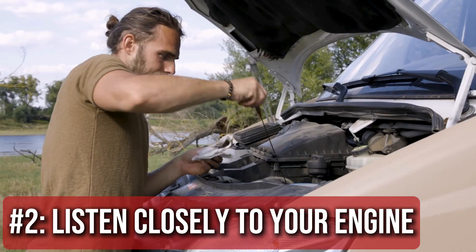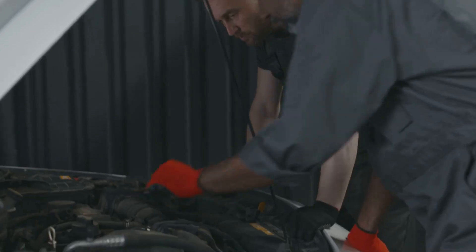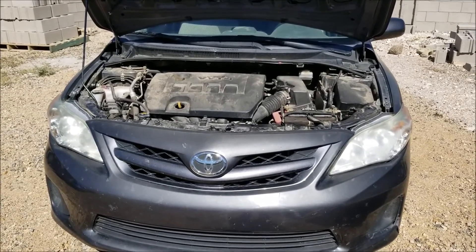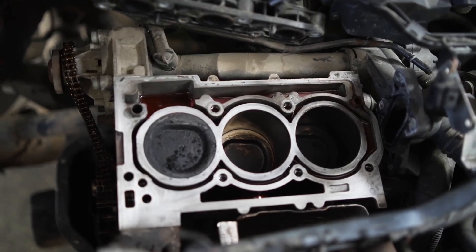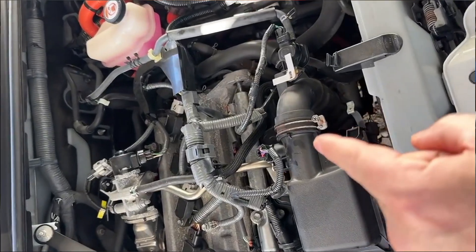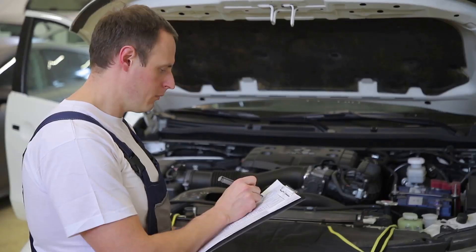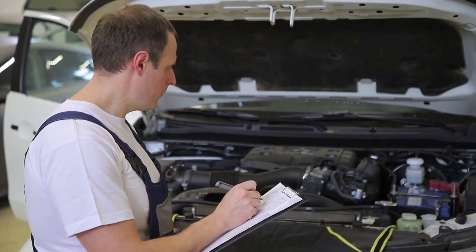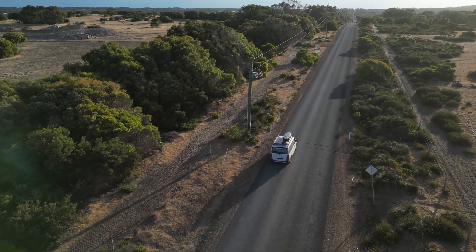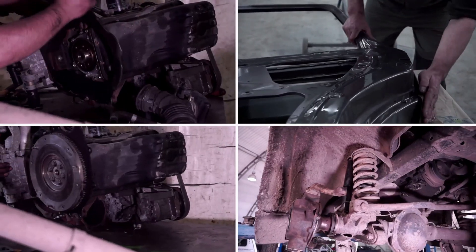Step 2: Listen closely to your engine. Engines are like people — when they're not feeling right, they make noise. A ticking sound might mean low oil or a valve issue. A knocking sound is bad news and could mean worn bearings or poor combustion. A loud whooshing or hissing could be a vacuum leak. High-pitched whining might mean a belt or pulley is shot. Don't ignore strange sounds — they're your first clue something's wrong. Try to remember when the noise happens: while idling, accelerating, or turning, because that timing matters.